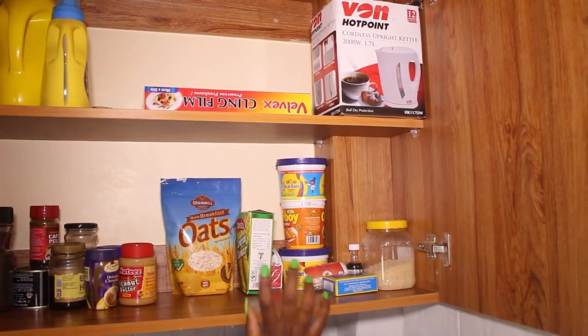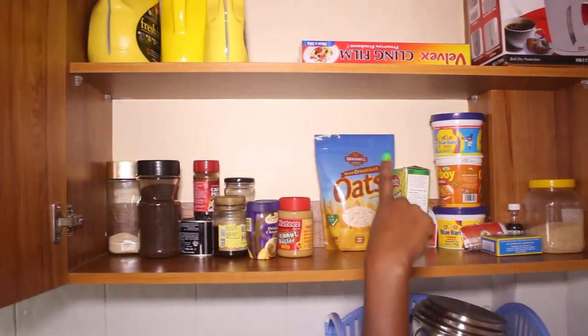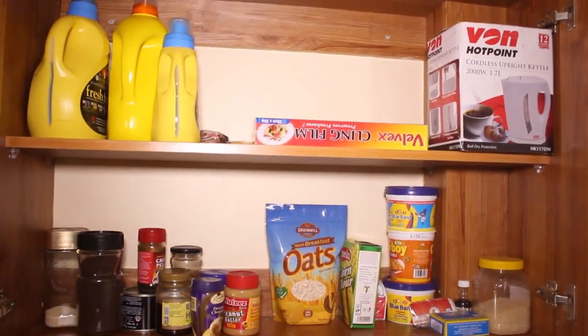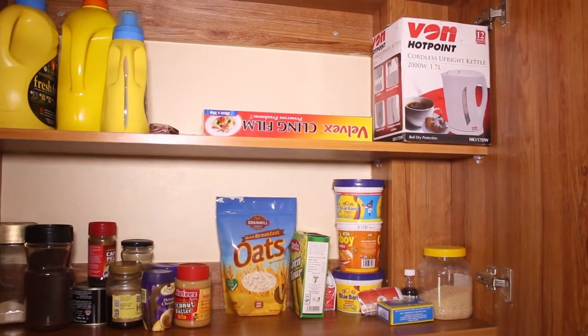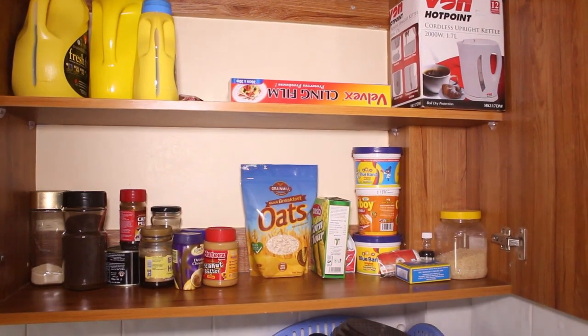That other side is mostly for baking things — in case I need to bake, this is where I have my things. I don't like mixing them. And then here is where we have cooking oil and other essentials.